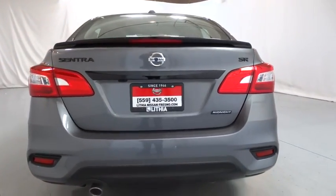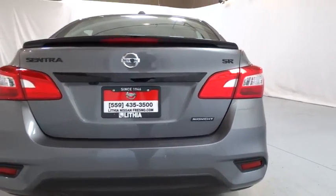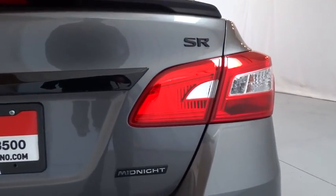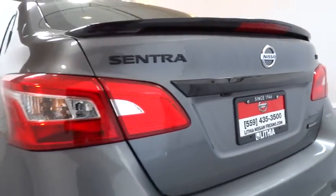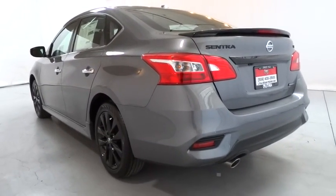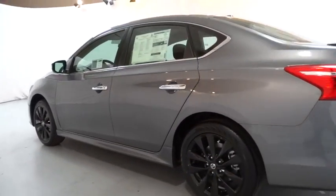Backup camera, keyless entry, navigation system, leather-wrapped steering wheel, Bluetooth, adjustable steering wheel, power steering, cruise control, ABS four-wheel, keyless start, four-wheel disc brakes, auto-off headlights, AM-FM stereo radio.